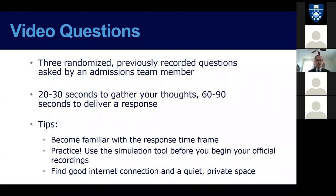Similar to the behavioral assessment, the video questions will be available to you after you hit submit on your application and pay your application fee. Then give it a few minutes — usually about 15 or 20 minutes — and your status page should refresh and you should have access to the video question link on your status portal.